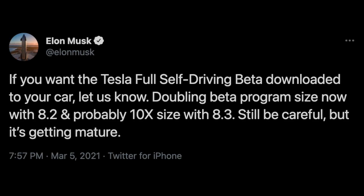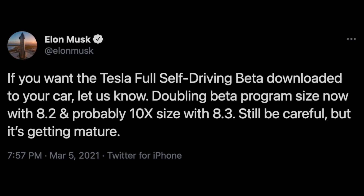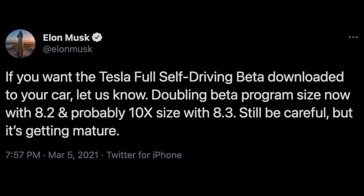Ever since the beta was introduced to this small group, there had not been much guidance on when the beta testing group would expand — that is, until a few days ago. Elon recently took to Twitter to announce the expansion of the beta, saying: "If you want to test the full self-driving beta downloaded to your car, let us know. Doubling beta program size now with 8.2 and probably 10x size with 8.3."